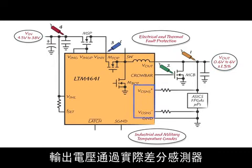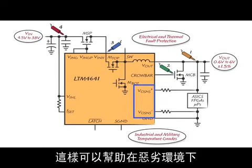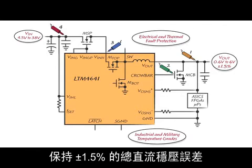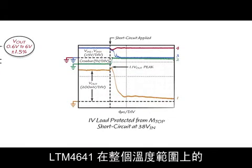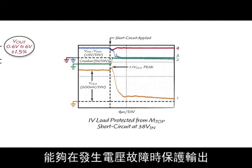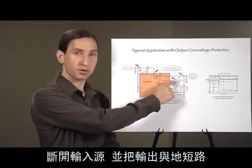The output voltage is remotely sensed by a true differential sense op amp, which facilitates rejection of common mode and differential mode noise in harsh environments while maintaining plus or minus one and a half percent total DC regulation error over temperature. The LTM 4641 is able to prevent damage from an output over voltage fault with a response time of less than 500 nanoseconds maximum over temperature, disconnecting the input supply and shorting the output to ground.